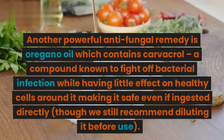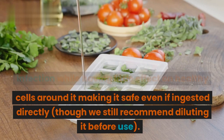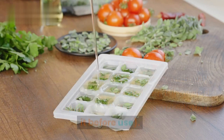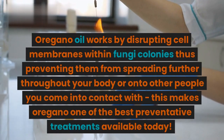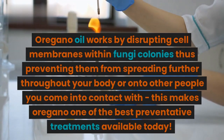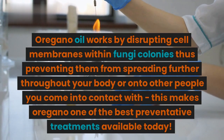Another powerful antifungal remedy is oregano oil, which contains carvacrol, a compound known to fight off bacterial infection while having little effect on healthy cells around it, making it safe even if ingested directly — though we still recommend diluting it before use. Oregano oil works by disrupting cell membranes within fungi colonies, thus preventing them from spreading further throughout your body or onto other people you come into contact with. This makes oregano one of the best preventative treatments available today.